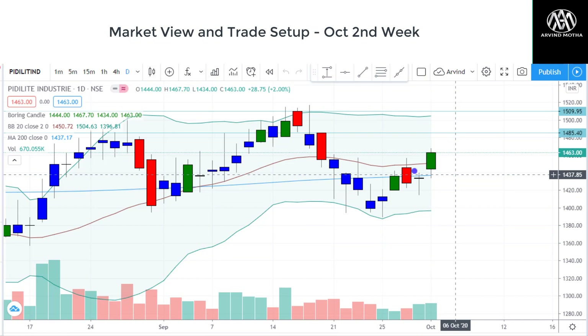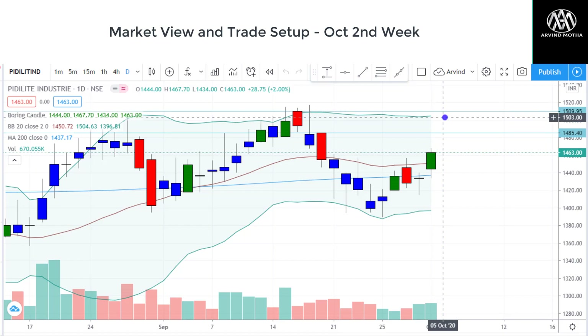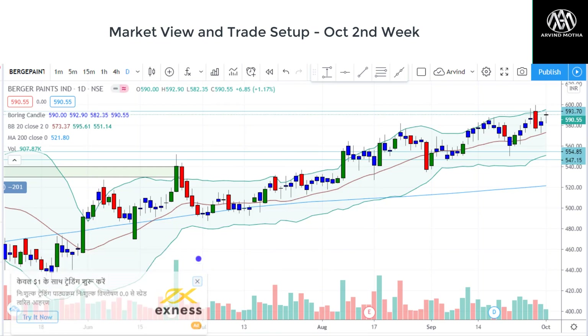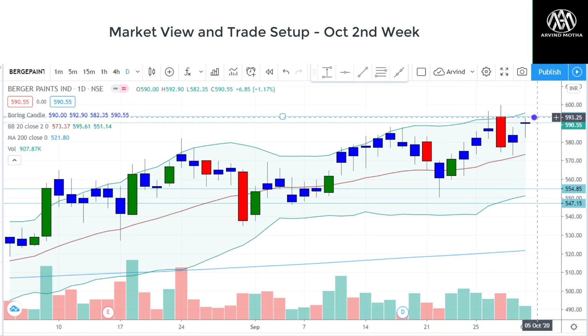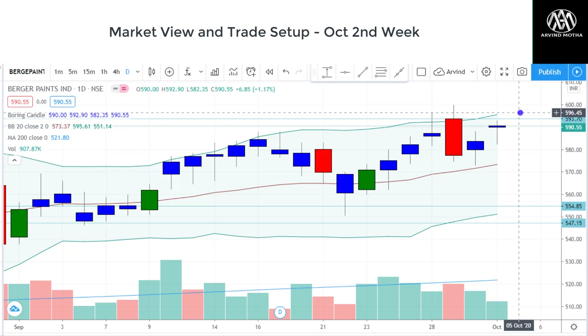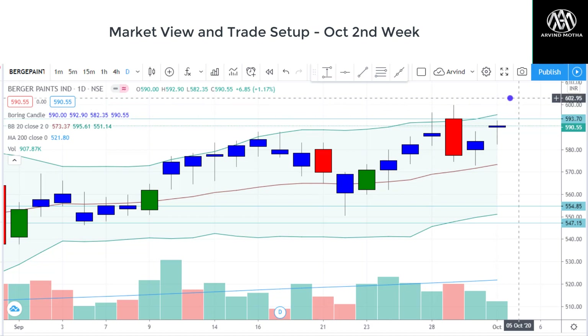Coming to stock-specific views — Asian Paints is in my watch list. It shows a very good trend reversal pattern: bearish candle followed by a doji and a good bullish candle. It has also closed above the 220-day moving average. I expect levels of 1,485 to 1,510 range. The drop in crude oil prices may also work in favor of paint stocks. Berger Paints is also in my watch list — it has given a good rally supported by the 20-day moving average. Right now it's forming a dragonfly doji, but I'd look for buying only if it takes out 594–595. If it sustains above, we can expect up to 600–620.